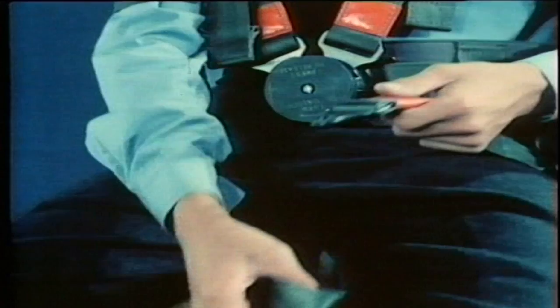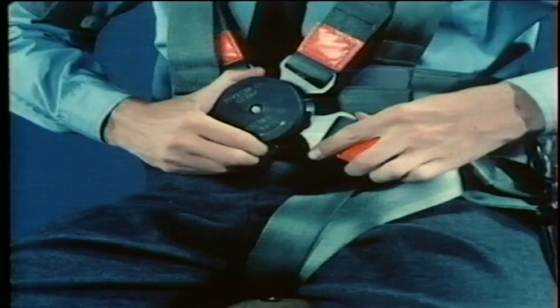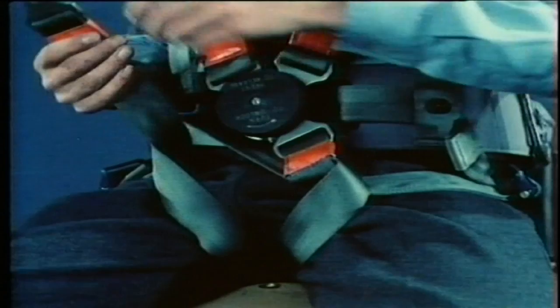Repeat this to insert the other shoulder strap buckle. To fit the leg straps, lift up the leg loop, pass the buckle down through the loop, and clip it into the release box as before. Repeat with the second leg strap buckle, each time turning the plate to your right.